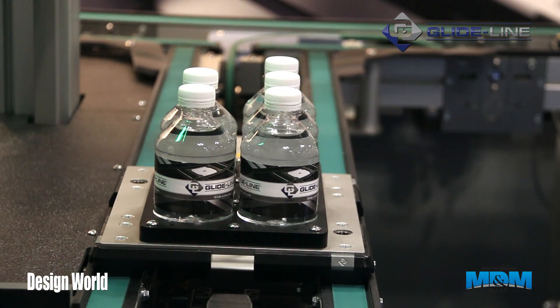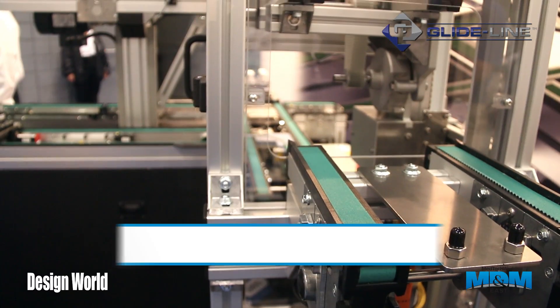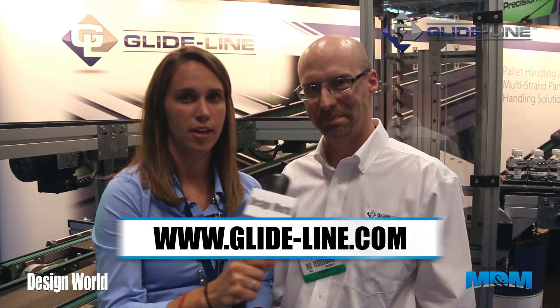For more information, please visit www.glide-line.com. Thanks, Jason. This is Courtney Steele from Design World. Thank you for watching.